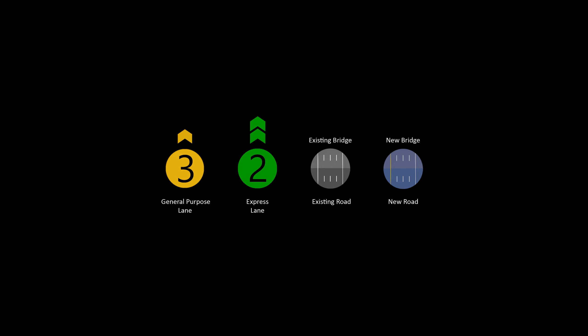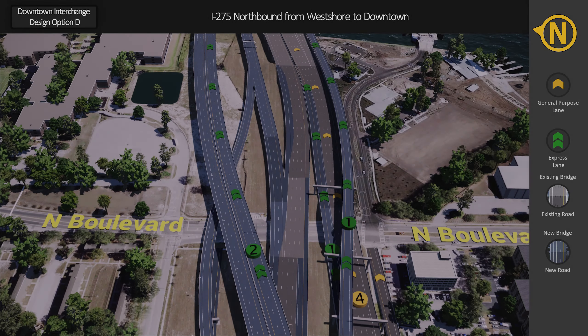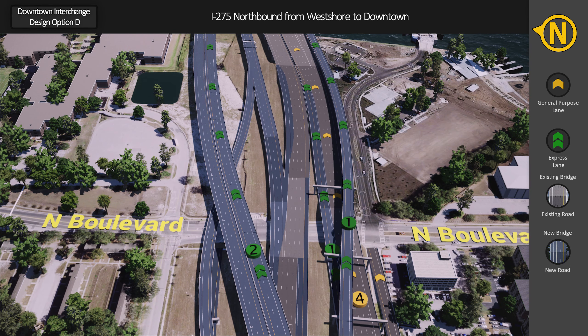Note that existing roadway and bridges are shown in gray, and new roadway and bridges are shown in blue. Beginning at Rome Avenue and traveling north on I-275 toward downtown, a new northbound ramp at North Boulevard allows drivers to exit from the general purpose lanes and head north or south on North Boulevard, or continue east onto Laurel Street into downtown.